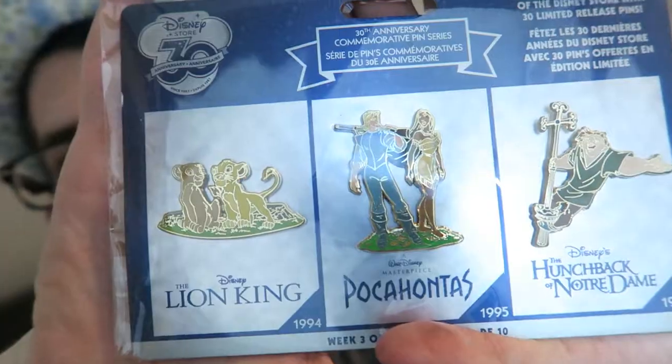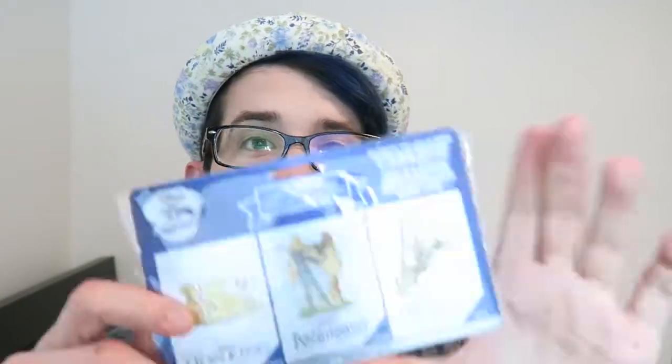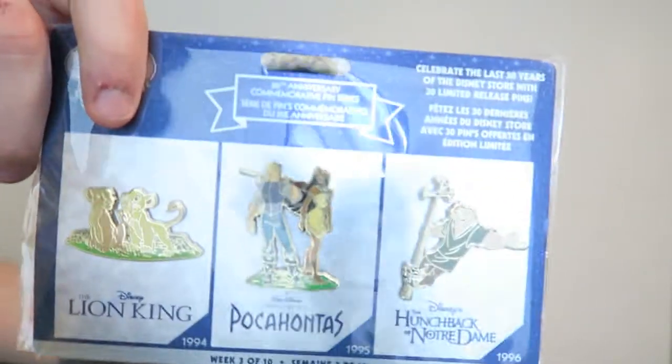Another thing that Kayla got me for my birthday was the Disney Store 30-year edition limited pins. They come in a huge pack, but she found out late and they were already completely sold out, so I just didn't feel like completing a collection I couldn't complete in the first place. But this is really awesome — we've got the Lion King, Pocahontas, and the Hunchback of Notre Dame. I might include them in a pins video, but they're not going up on my board that I have, which is also featured in my very first Disney pins haul video.